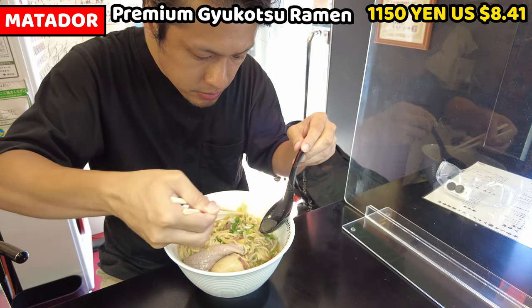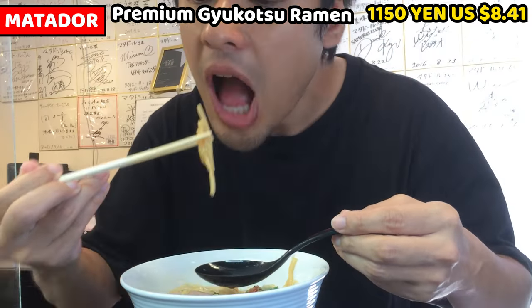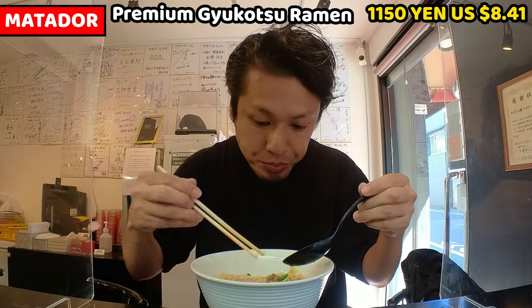Let's have some shredded bamboo shoots. I need to collect them again. This is really unusual — bamboo shoots for ramen are usually thicker and bigger. This is really crunchy.